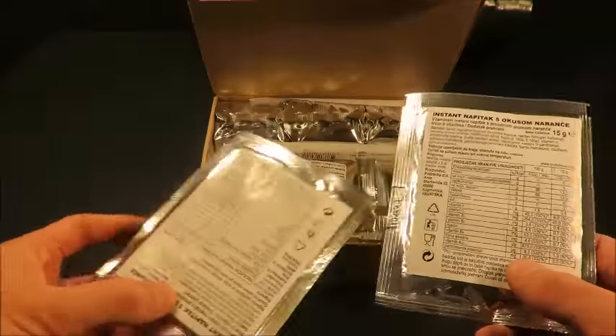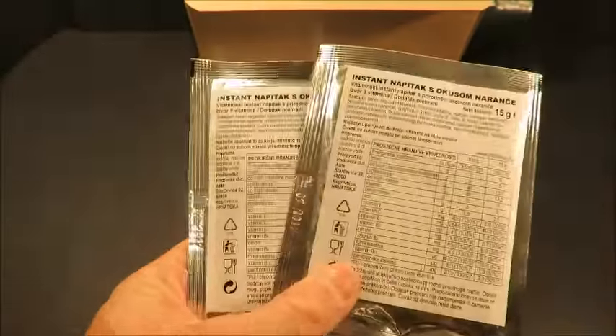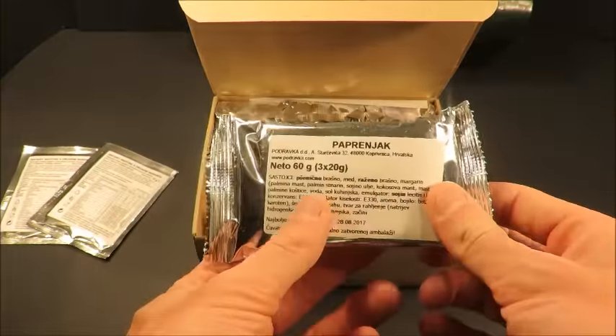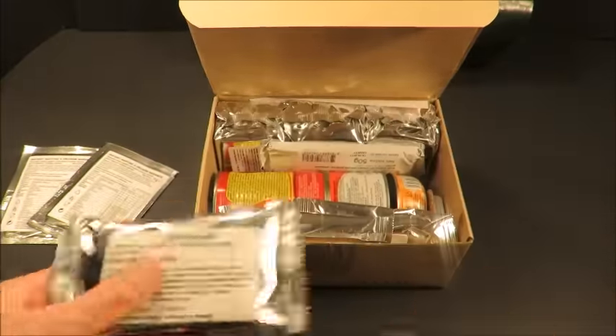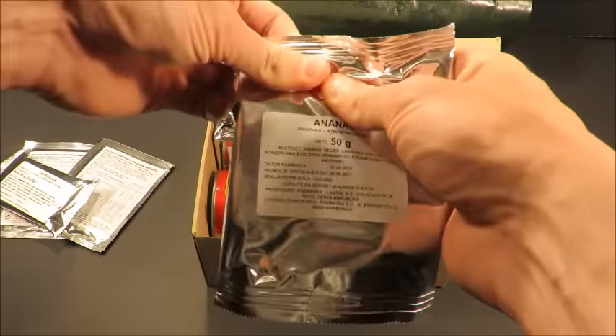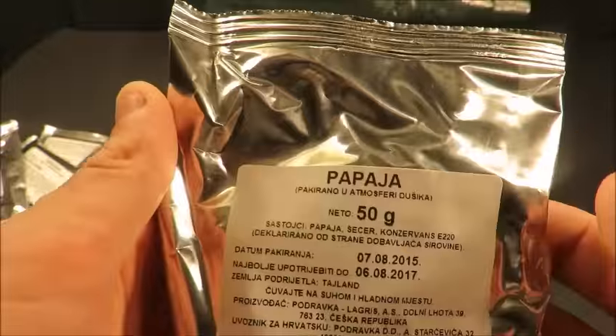So this is some sort of instant orange drink. Got two 15-gram instant orange drinks, 60 grams of peppered biscuit — that's pretty cool. And some pineapple rings and papaya.